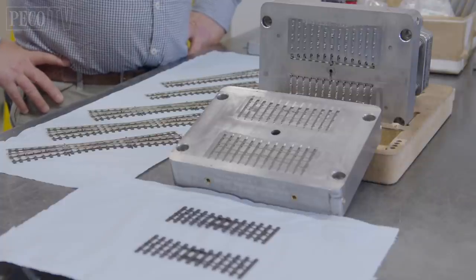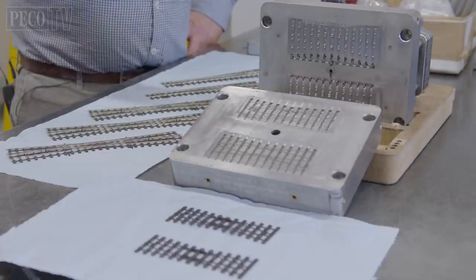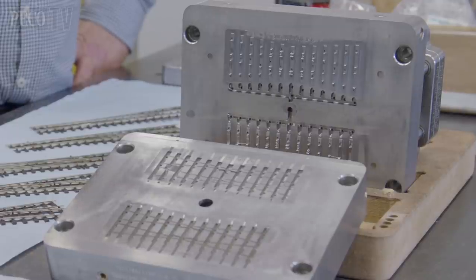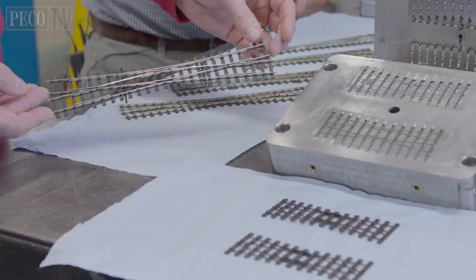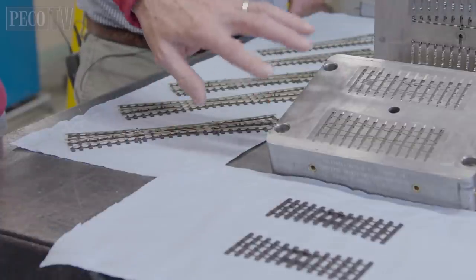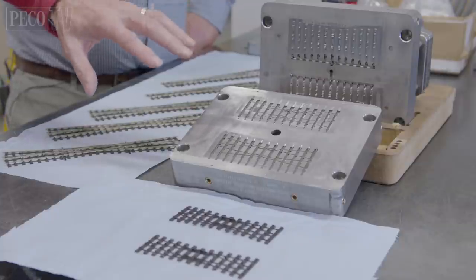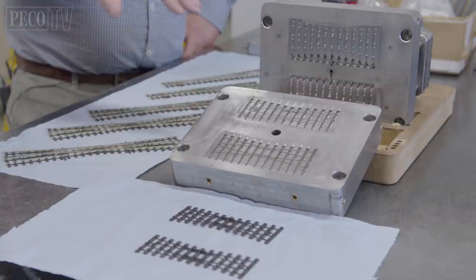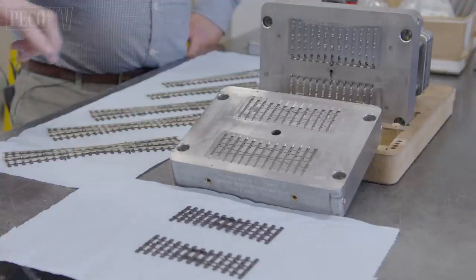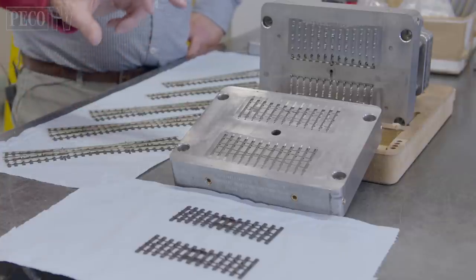Here we are in the hub of the Pico Tool Room with Pico Innovations Manager Paul Hitchcock, who's going to help us understand a little bit about the new items we're producing. Everybody's waiting for bullhead OO at the moment and we've got our first pre-production samples here. We're looking at the centre section for the single slip and double slip of the bullhead turnouts. This is the single slip section of the tool, and this is the moulding that's come off it. We have a moving half and a fixed half — we put them together, squirt melted plastic in, it cools down, and then it gets ejected out.